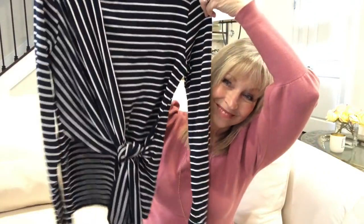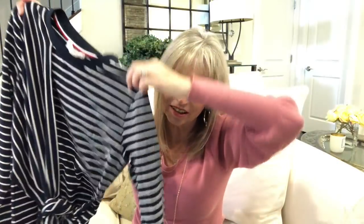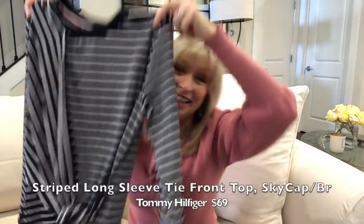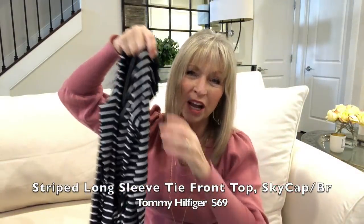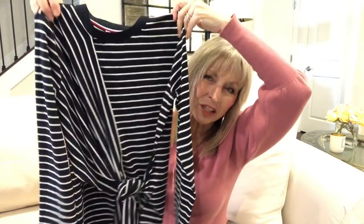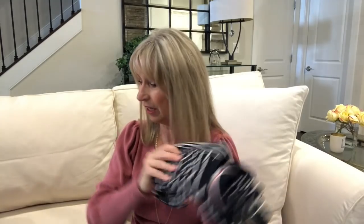The Tommy Hilfiger tied top — I keep thinking I should be tucking a baby in there! What do you guys think? It's $69. I'm kind of on the fence. It's different and interesting, but for $69 if it were on sale I'd think harder. For now, it's probably a no.